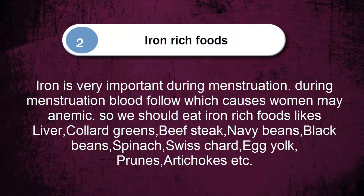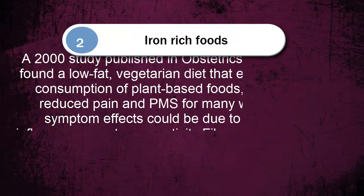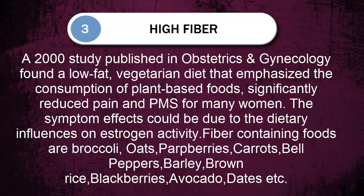Number three: high fiber-rich foods. A 2000 study published in Obstetrics and Gynecology found a low-fat vegetarian diet that emphasized the consumption of plant-based foods significantly reduced pain and PMS for many women. The symptom effects could be due to dietary influences on estrogen activity. Fiber-containing foods include broccoli, oats, dark berries, carrots, bell peppers, barley, brown rice, blackberries, avocado, dates, and more.